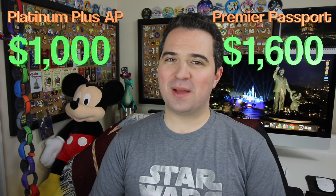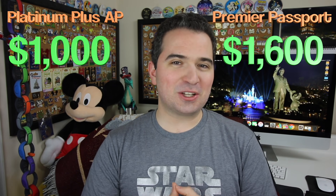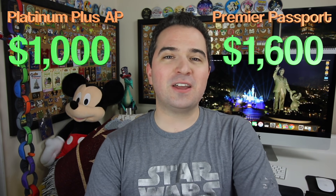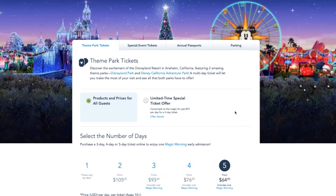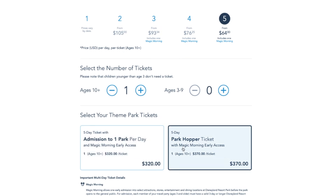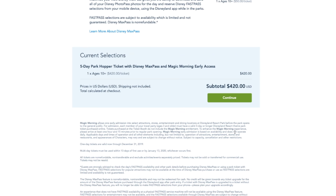I'm a Platinum Plus annual pass holder to Walt Disney World. I love Disney World and I am there all the time. But is it worth it for me to get the Premier Passport to Disneyland and Disney World for a year where I'm considering going back to Disneyland just once? If we consider a five-day Park Hopper ticket including Max Pass — because you would get it with the Premier Passport — it would cost about $420. So that's not quite there; it is a $600 difference.